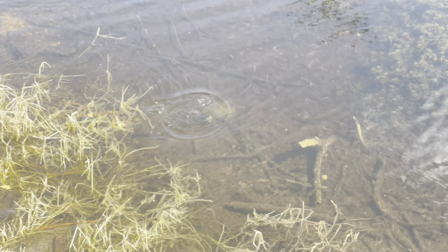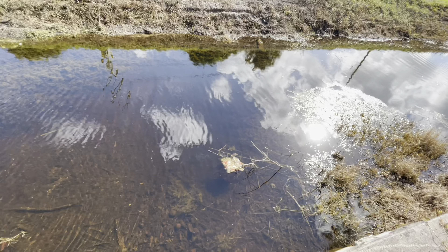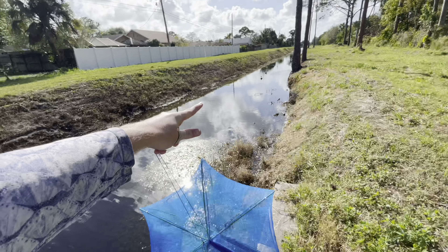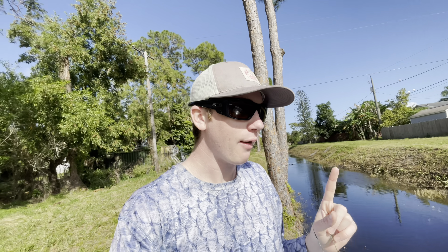Turtle! Oh, turtle — two turtles! We made it to the canal. Now we've got to make our decision: do we go left or do we go right? Last time we went left we caught a bunch of those tequila sunrise little things. They're really pretty, I would love to catch more of those.